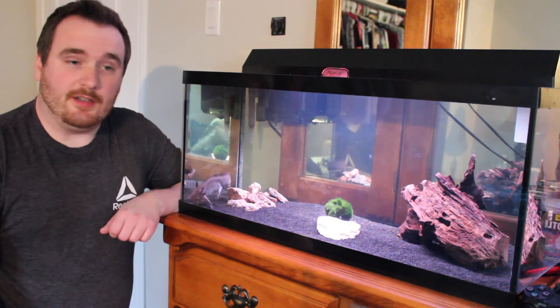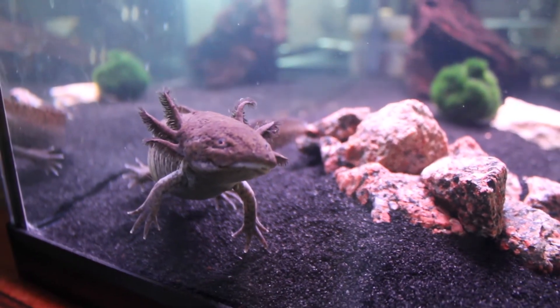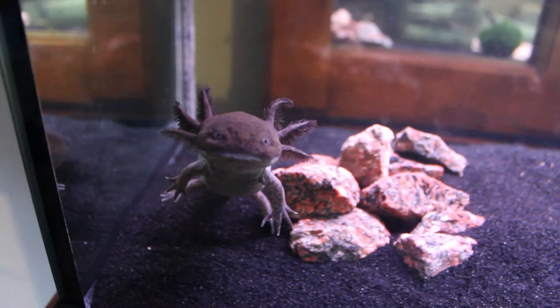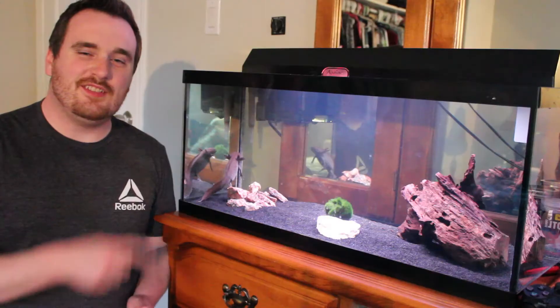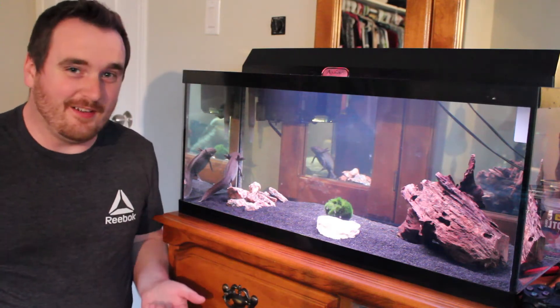So you came to this video and you're wondering what the heck is an axolotl. You've probably seen them in the pet store, maybe seen them online, and they look like little water dragons. But obviously these creatures are not dragons — dragons don't exist if you're not aware, unfortunately.